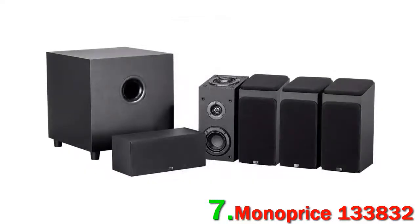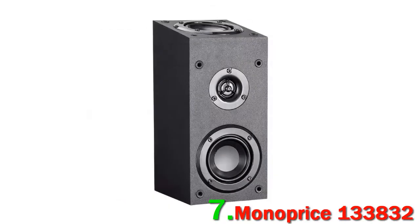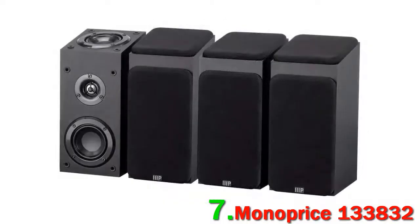The sound is solid, if unspectacular. It's the height audio that is the main draw here, and while you shouldn't expect miracles, it's probably the only system in this price range that offers it. Although the low end of the Monoprice 133832 is easily bested by packages from Yamaha, we think the amount you get here more than justifies the purchase.